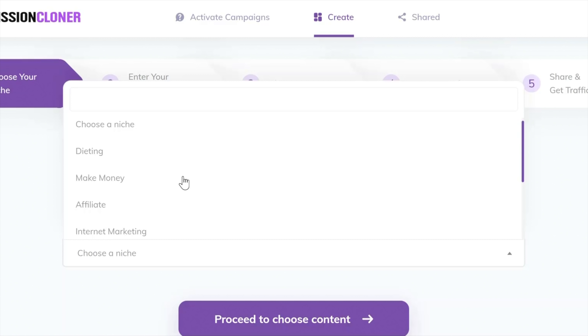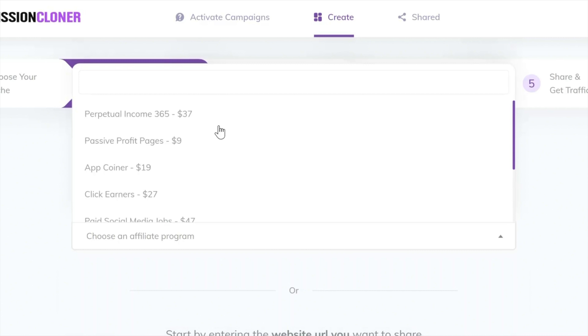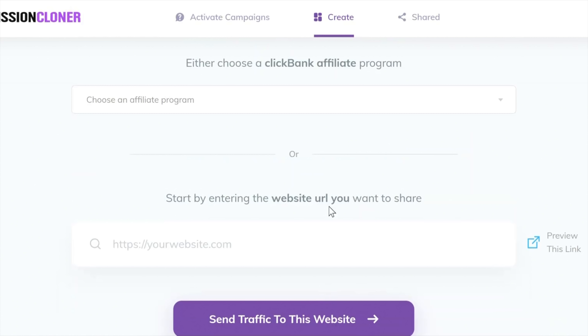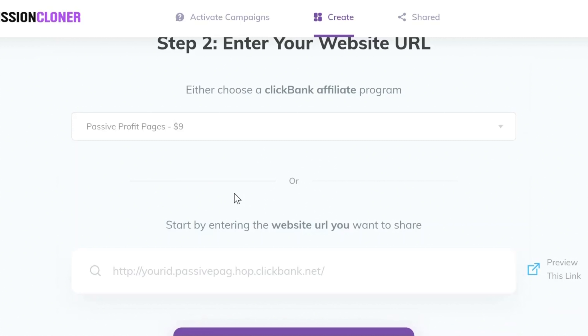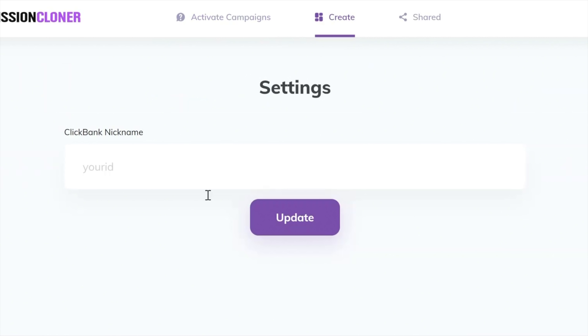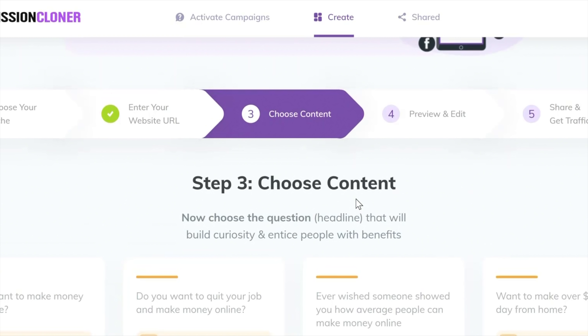In this video I'm going to walk through exactly how Commission Cloner works and how you can start promoting my most profitable affiliate programs on 75 different traffic sources. First, purchase Commission Cloner via Warrior Plus — you'll be sent an email and password to log into the tool. You'll want to set up affiliate accounts for ClickBank, JVZoo, and Warrior Plus, because those are the affiliate networks we're going to promote on. Then you're ready to start creating and launching your campaigns.